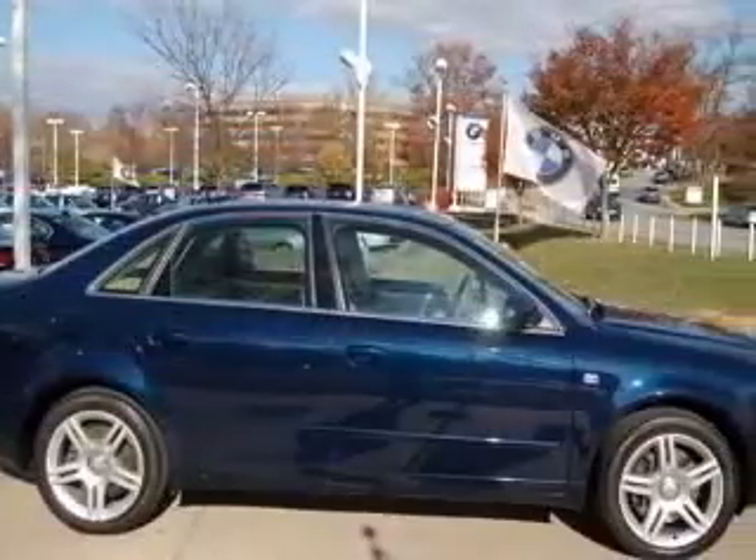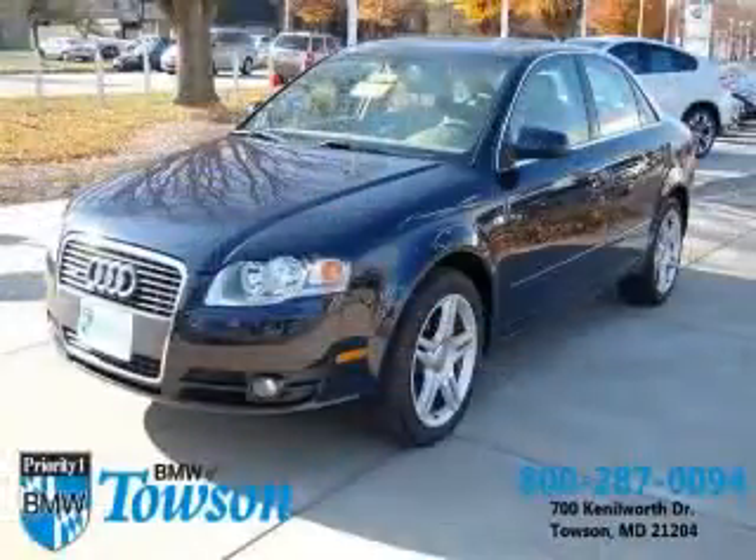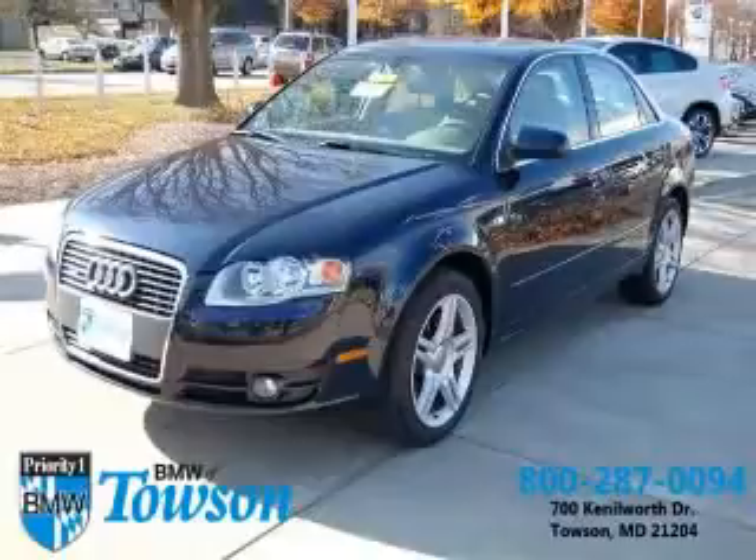Center console with full-width storage, clock, in-dash compressor, intercooled turbo. Contact our internet sales staff today to schedule an appointment.